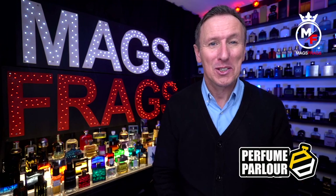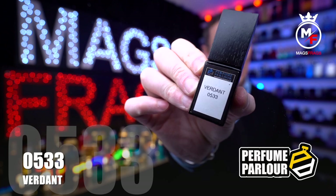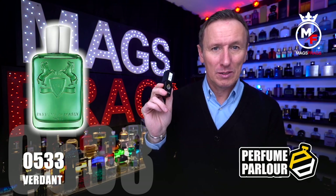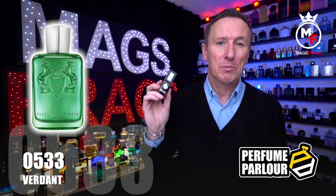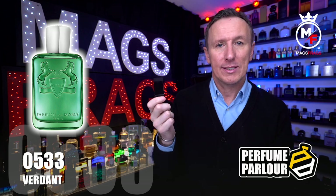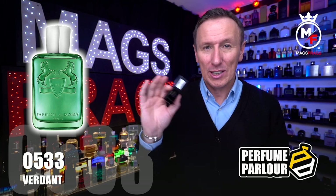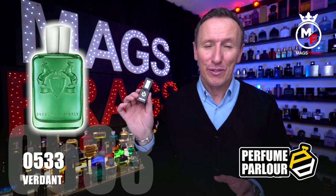The third one I'm going to talk about today is called Verdant and the perfume parlour code on this one is 0533. This is a clone of Greenly from Parfums de Marly. The top notes are green apple, bergamot and mandarin orange; in the mid we've got cashmeran, petitgrain, pomerose, cedar and violet; in the base there's oakmoss, musk and amberwood. This one is the most accurate copy on this list — there is literally not a single difference between this one and the original, right from the initial spray right the way through into the far dry down.